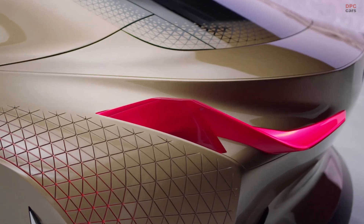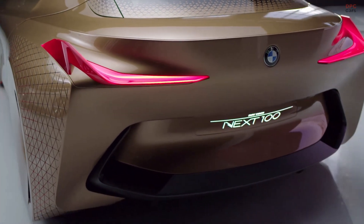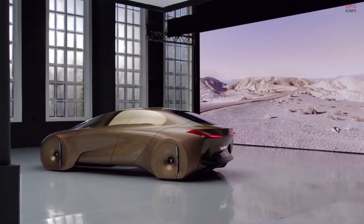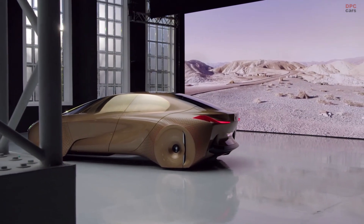With intelligence and autonomous driving, we need to implement a lot of sensors. The kidney is the ideal position where we can combine brand identity and technology in a very intelligent way.